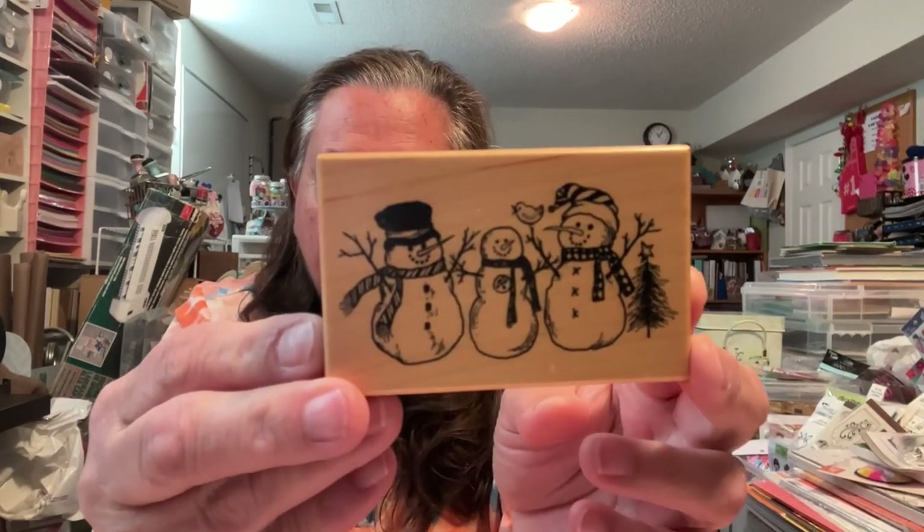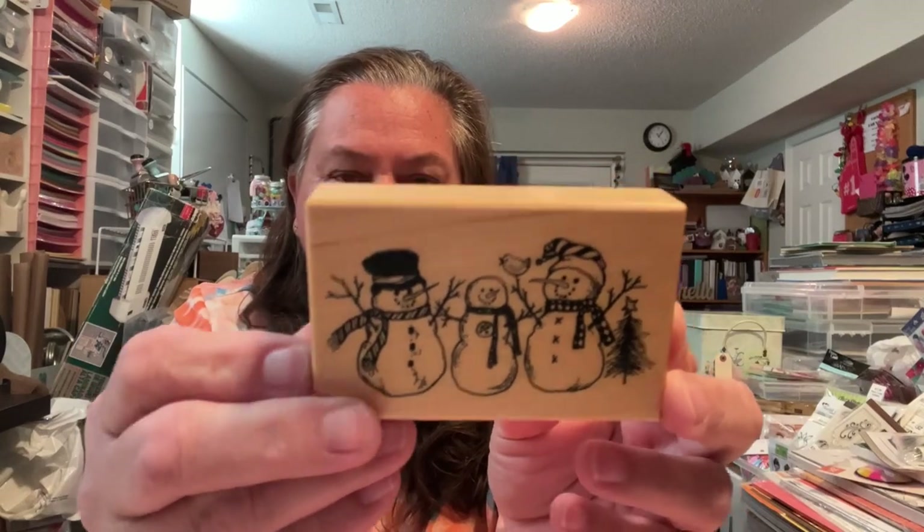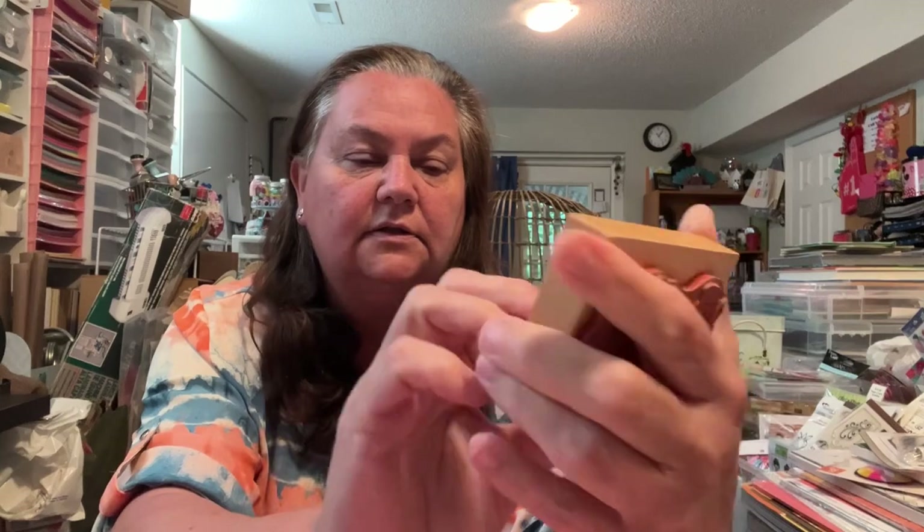This one here is another little grouping. This one is a PSX — you can always tell, the wood feels different. This one's from 2001, and it's just a fun little grouping of snowmen like they're out and about getting ready for a snowball fight. That one too is nice and soft. It's got a little bird and a little tree.